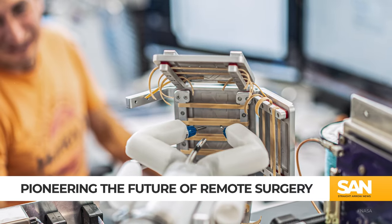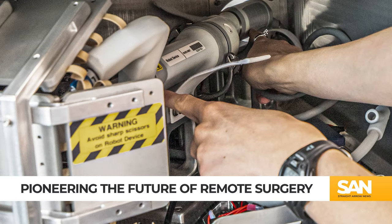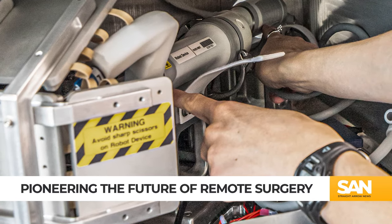Unlike traditional surgical robots like the DaVinci system, which can be the size of a small car, Mira is remarkably compact, measuring just over 30 inches in length and weighing around two pounds.